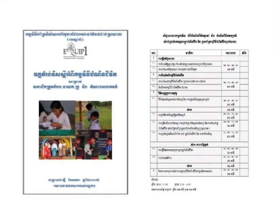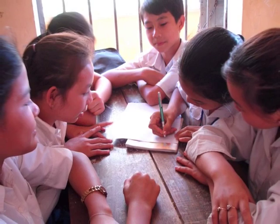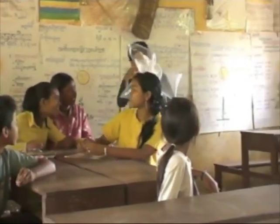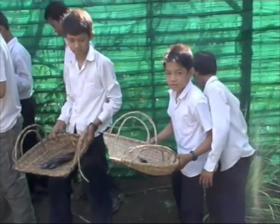SCUP's life skills program places importance on empowering children to choose their own topics of study. For many, it will be their first opportunity to make independent choices about what they will learn.